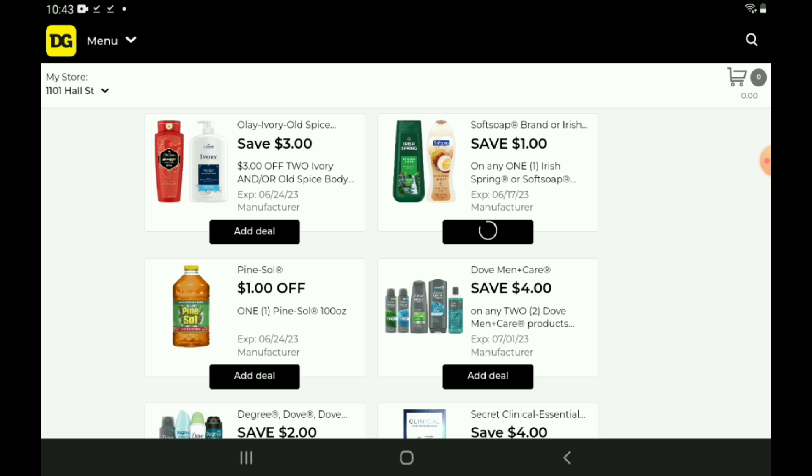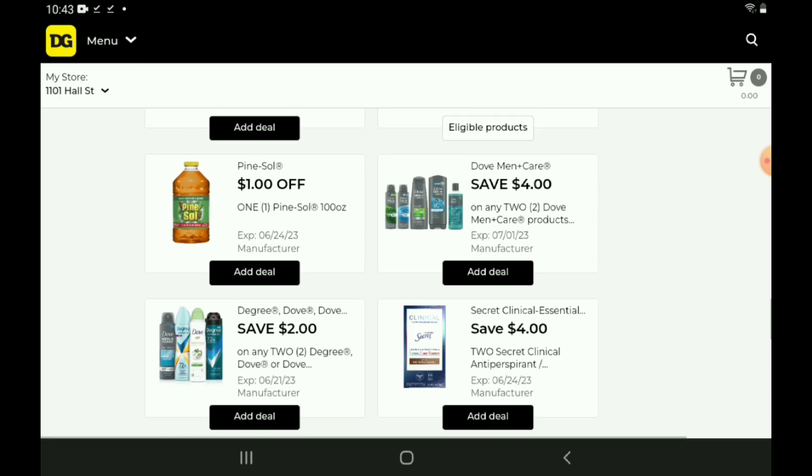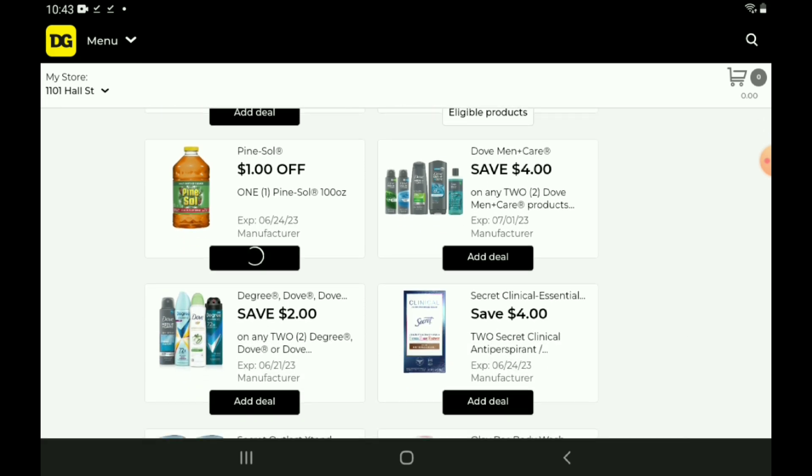Next up, we have a $1 off one for the Pinesaw, priced at $9.00. We have this awesome $4 off two coupon for the Dove products. We also have a DG Store coupon — a $1 off one that will stack with this manufacturer coupon. If you want to pick up two of the Dove deodorants, they start out at $5.00 each. Use both of those coupons and you're going to pay $5.00 for two, which is a fantastic deal.